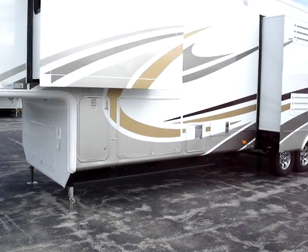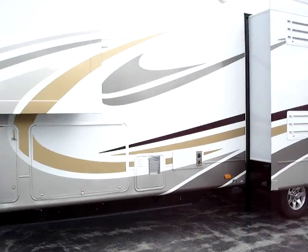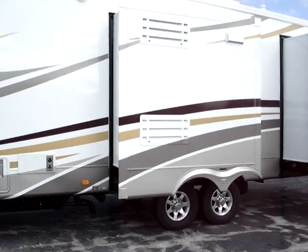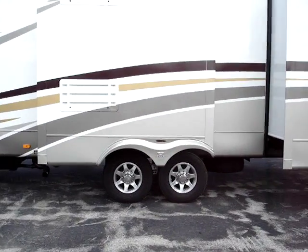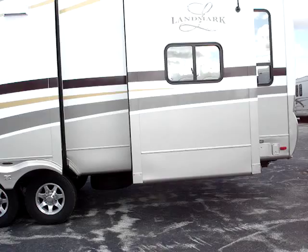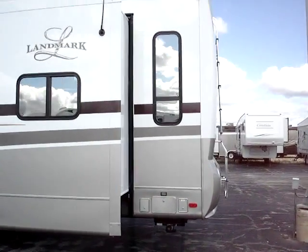You have a 12-gallon gas and electric water heater providing virtually never-ending hot water throughout the coach. Fully ducted Suburban furnace. The tandem axle has 16-inch deluxe aluminum wheels with Goodyear radial tires — spare tire included.